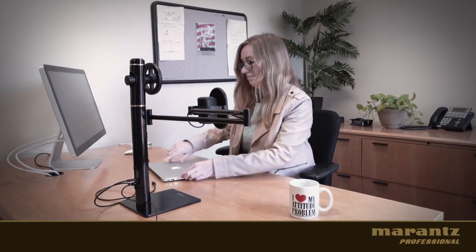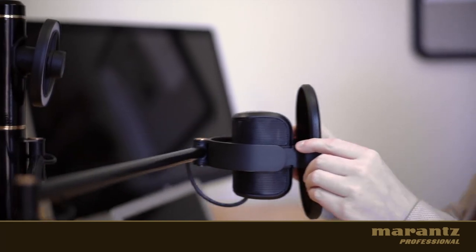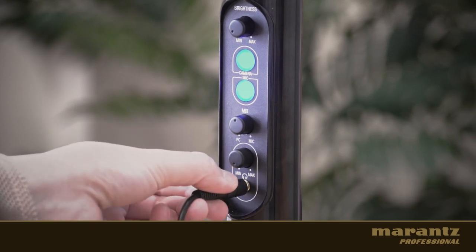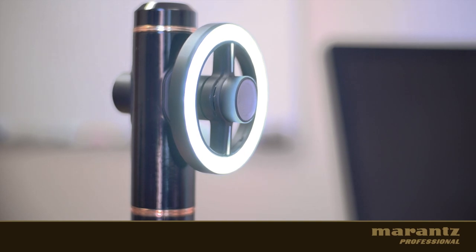Successful networking doesn't depend on having many contacts, but on how you establish contact with each one. A stunning image will bring you more confidence, a clear sound will make your message more effective, an easy connection will get you straight to the point quickly. Whether you are a journalist or a gamer, a video producer or someone new to streaming,